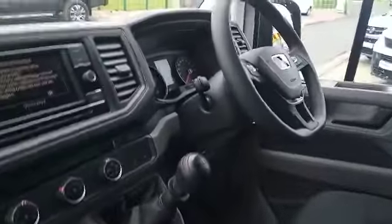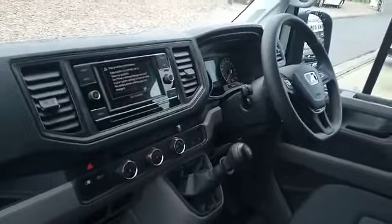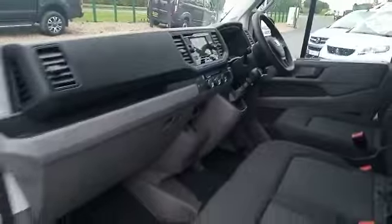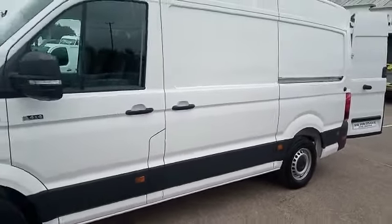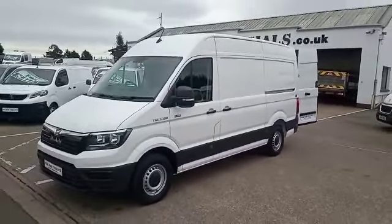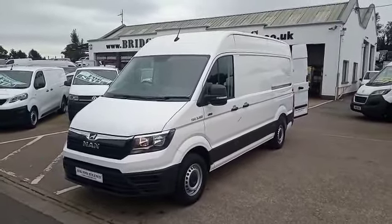Just to recap: a 2022 MAN TGE 3-180, that's a 180 brake horsepower XC four-wheel drive. If this vehicle is of any interest to you, or anything you may have seen in the background, please do not hesitate to contact either myself, Brian or Patrick on 02892 689000, or through the website bridgecommercials.co.uk. Thank you for watching.